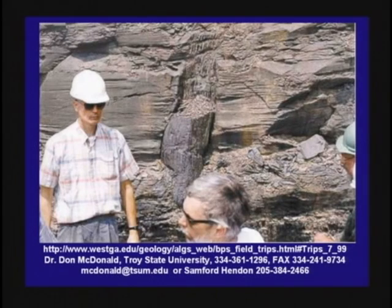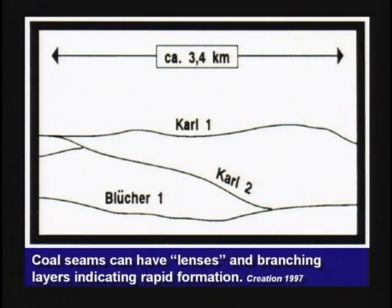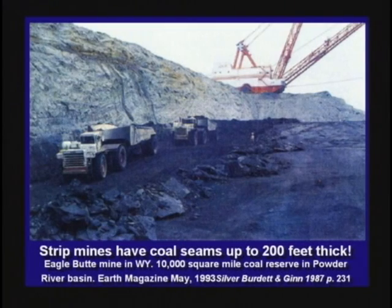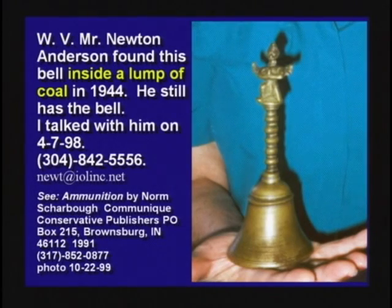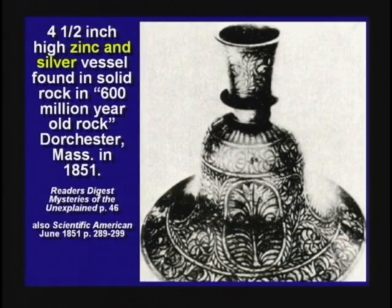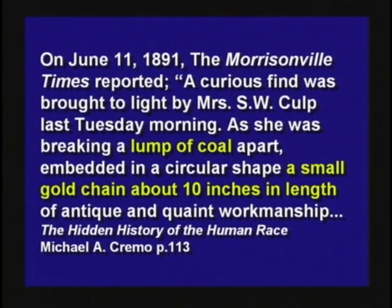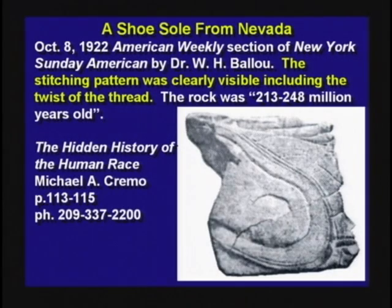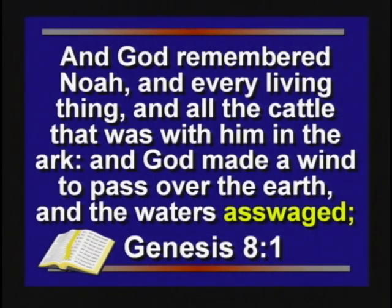Petrified trees in Alabama are standing up, running through two different coal seams. Oftentimes coal seams branch together — absolute proof they formed very quickly, not millions of years apart in age. Human artifacts are found in coal from time to time: here's a bell found inside a lump of coal, a vessel found in solid rock supposedly 600 million years old, a gold chain 10 inches long found inside a lump of coal in Illinois, a carved stone found in a coal mine in Iowa, an iron pot found in a coal mine in Oklahoma, and the sole of a shoe found in Nevada inside a piece of coal. The Bible says the waters assuaged and returned from off the earth continually.